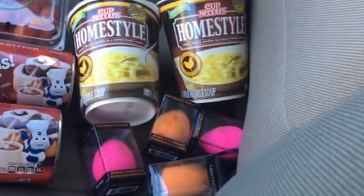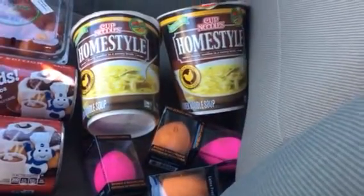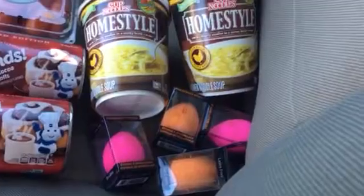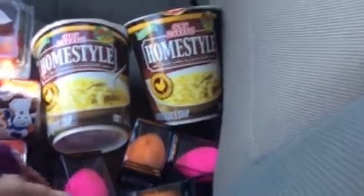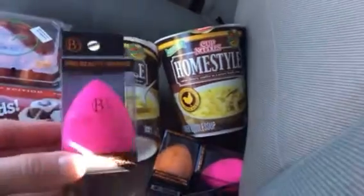I've never had a beauty blender type sponge, but I just could not imagine spending twenty dollars for a sponge when you can get one of these for a dollar. They are bouncy, they are awesome.